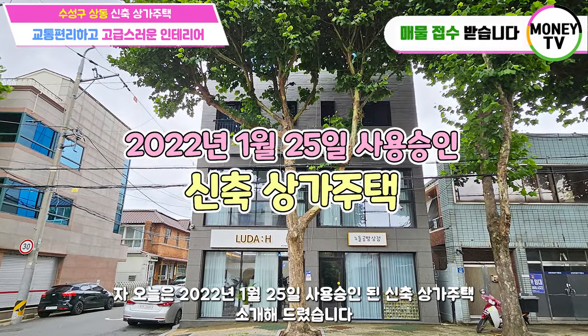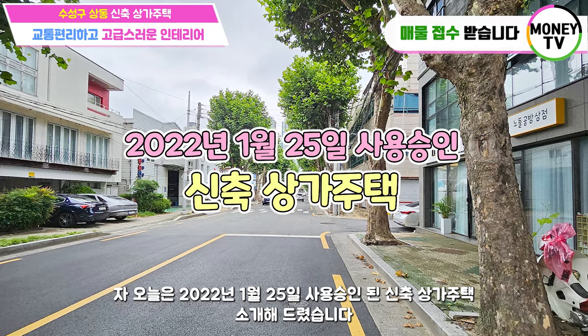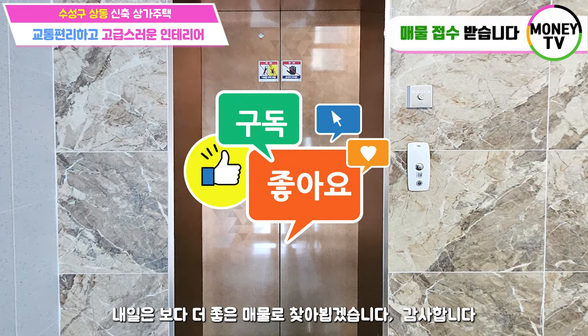오늘은 2022년 1월 25일 사용승인된 신축 상가주택을 소개해드렸습니다. 오늘도 시청해주셔서 감사드리구요. 내일은 보다 더 좋은 매물로 찾아뵙겠습니다. 감사합니다.